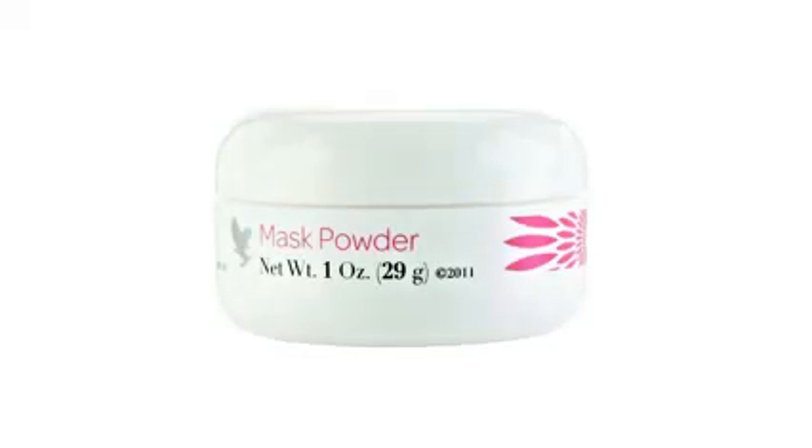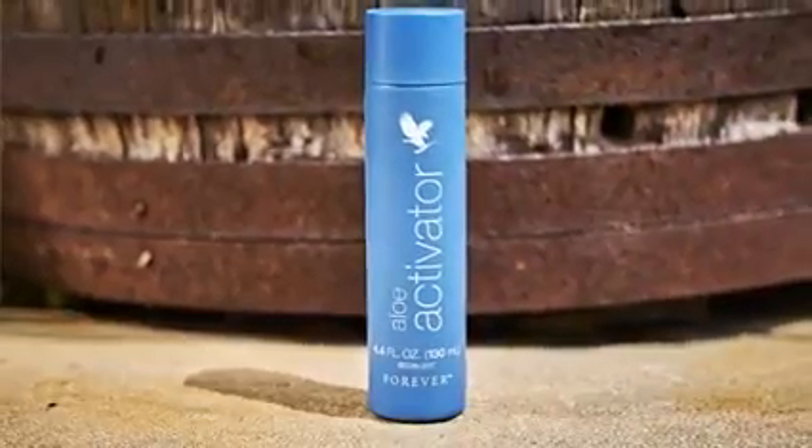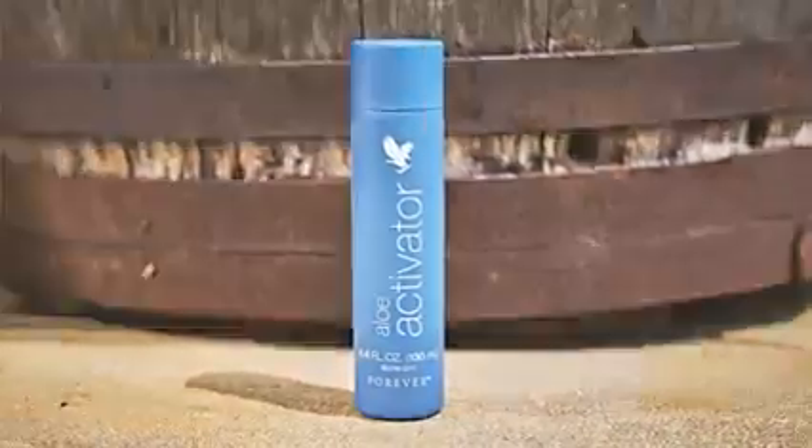And finally, the Forever Mask Powder is back. It is designed to blend perfectly with our Aloe Activator to create a thin mask for easy application to the face and neck. This mask soothes, cleanses, tightens, and rejuvenates the skin, while chamomile soothes and calms sensitive skin.